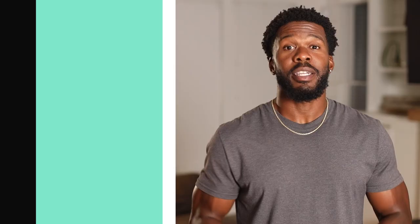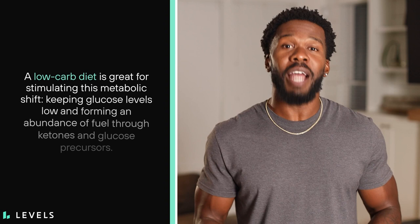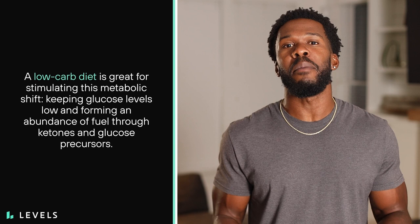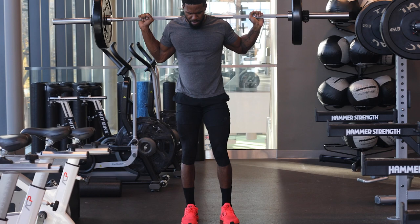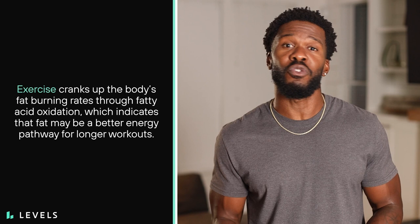Calories stored as fat are a nearly unlimited source of energy for long-duration exertion. If we can shift our metabolism to efficiently use fat instead of sugar, we have the opportunity to enhance athletic performance and endurance. A low-carb diet is great for stimulating this metabolic shift, keeping glucose levels low and forming an abundance of fuel through ketones and glucose precursors. Athletes who embrace this lifestyle are able to burn fat at significantly higher rates and recover faster from prolonged exercise thanks to fat-burning byproducts.